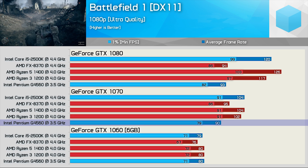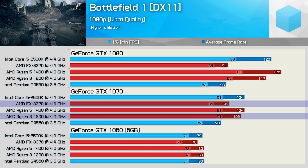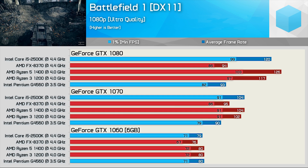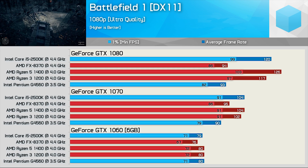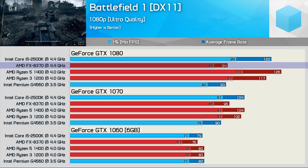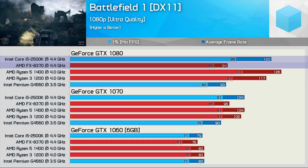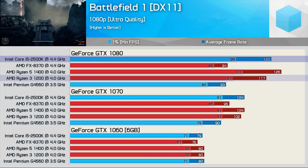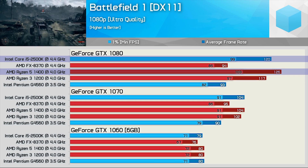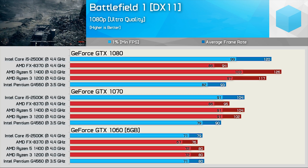Moving to the GTX 1070, the Pentium G4560 starts to fall behind, and interestingly the FX8370 is able to pull ahead, though it still trails the Ryzen and Core i5-2500K CPUs by a noticeable margin. Using the GTX 1080, we see a real weakness in the FX8370 — shockingly, this 8-core or 4-module CPU struggles to beat the dual-core Pentium G4560. On average, the 2500K delivered 28% more frames with the GTX 1080, even edging out the R3-1200 and coming close to the R5-1400. This is exactly why so many have so much love for the 2500K and its bigger brother, the 2600K.